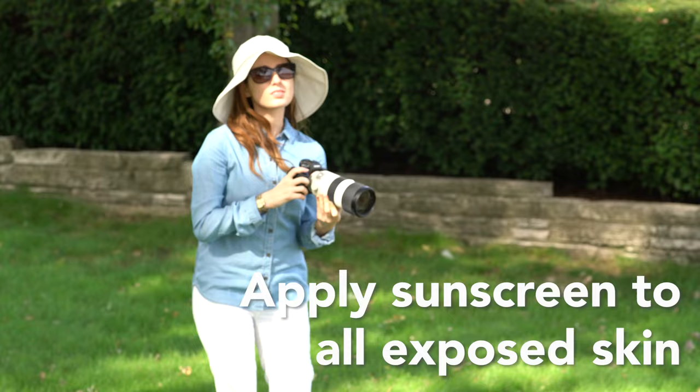For more tips on how to protect yourself from the sun, make an appointment to see a board-certified dermatologist. Thank you for watching.